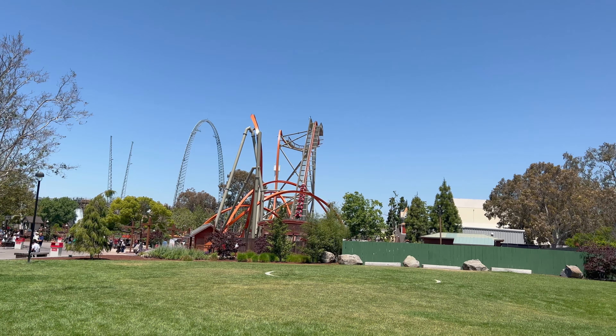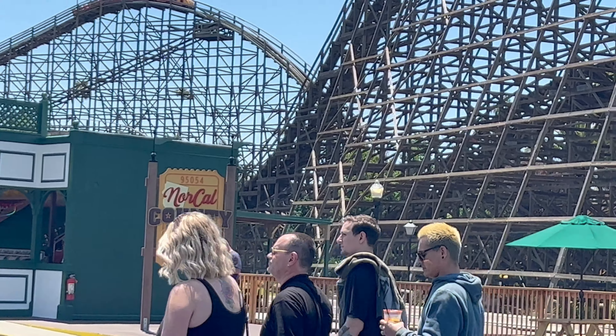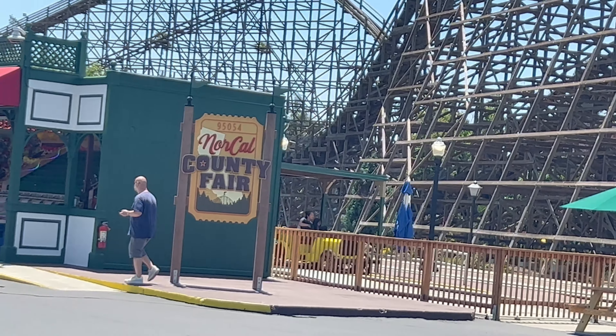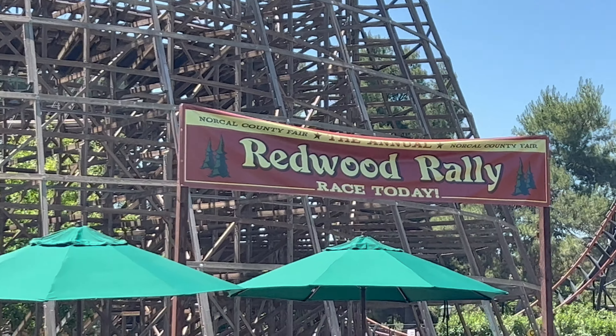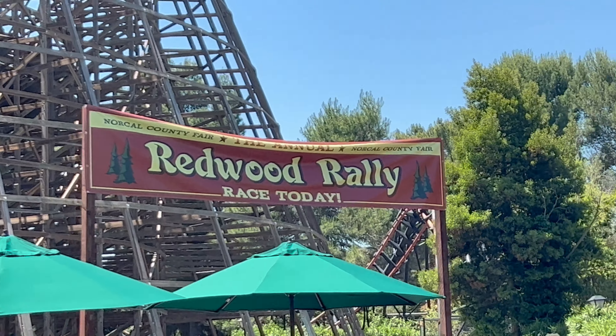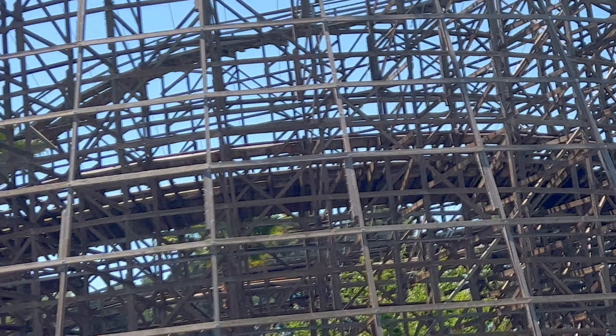What's up — just got a ride on railways, and whoa, what do we have here: a new themed area in California's Great America — the North Carolina County Fair. Right away we're seeing that Barney Oldfield Speedway has been re-themed to the Barney Oldfield Redwood Rally.